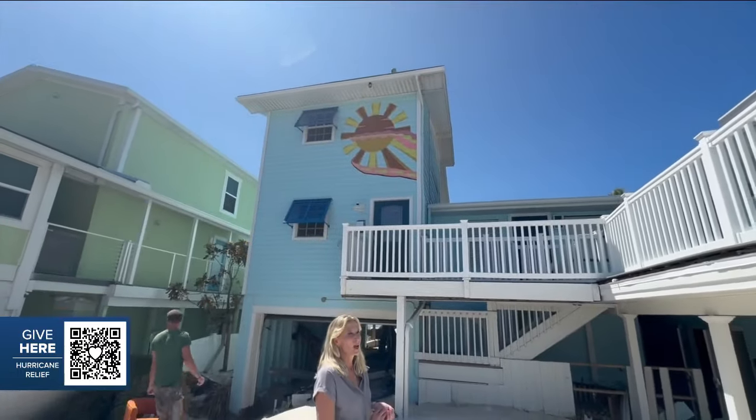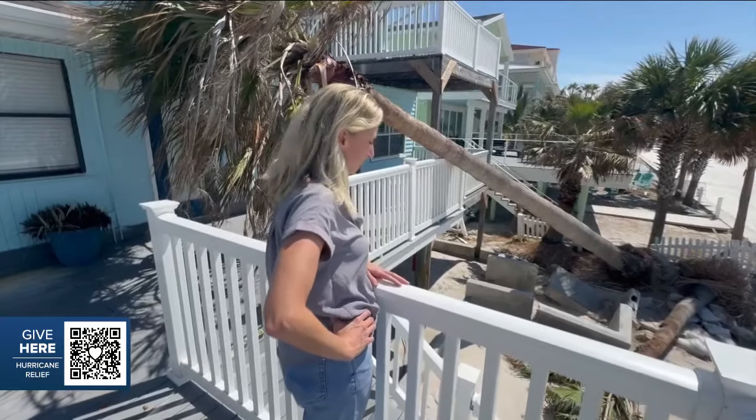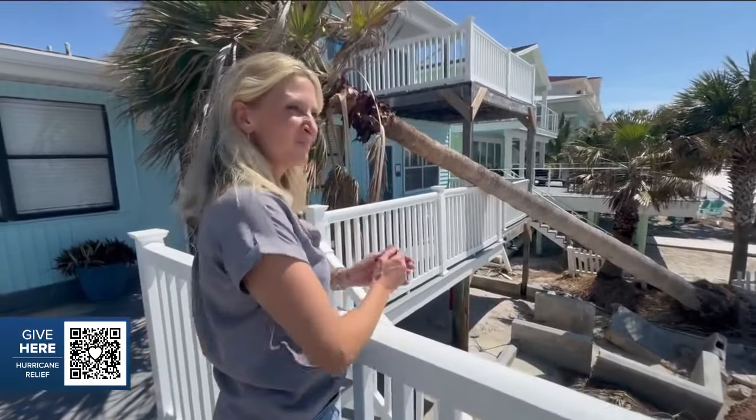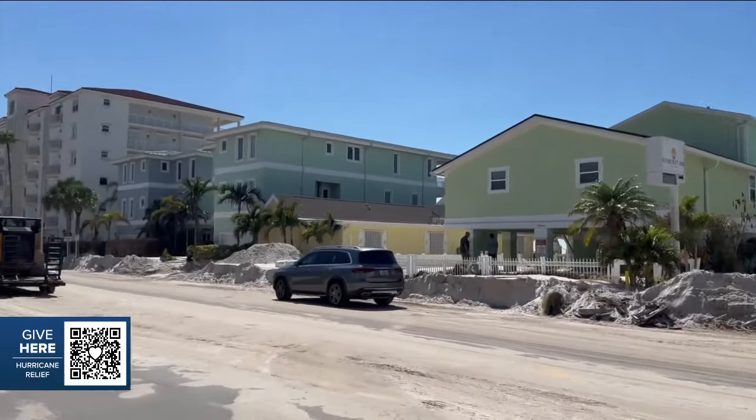Andy tells me she fears she may have to have the place demolished — this just a year after it was renovated on HGTV's '100 Day Dream Home.' Reporting from Indian Shores, I'm Anthony Hill, ABC Action News.